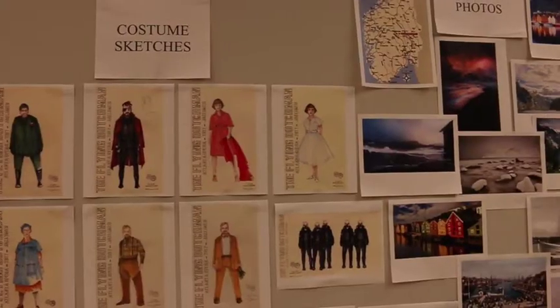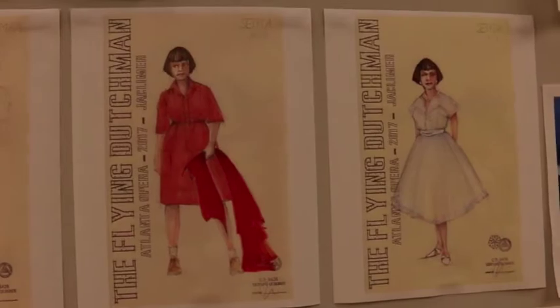So then Cinta becomes the outsider. Cinta doesn't wear yellow. She really sticks out, and we get a lot of bang for our buck on just the fact that if she's not in yellow, she's different.